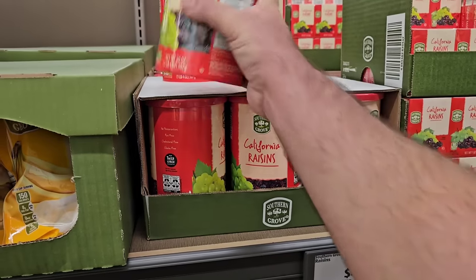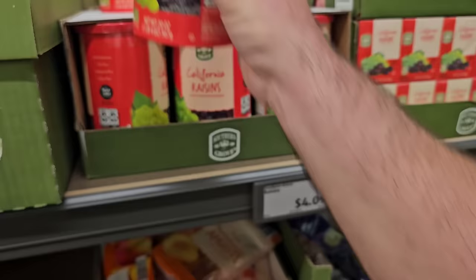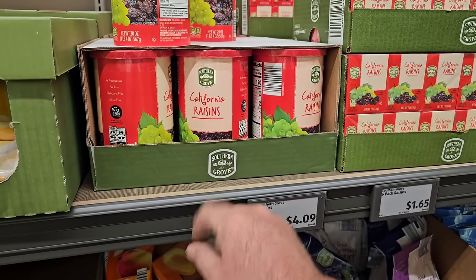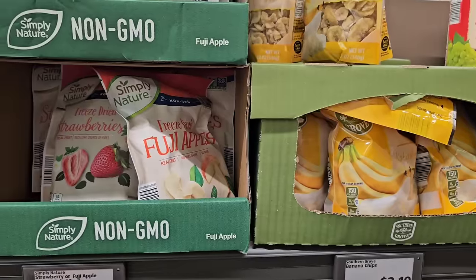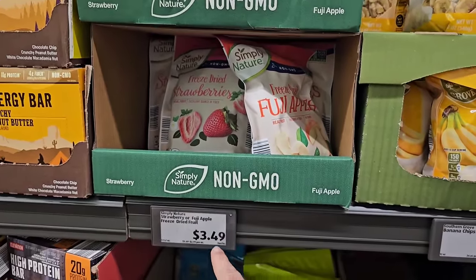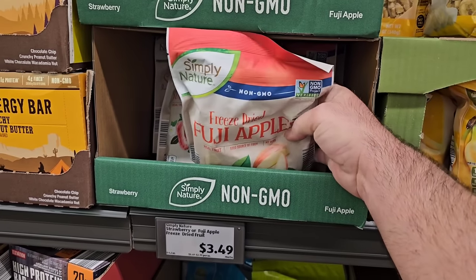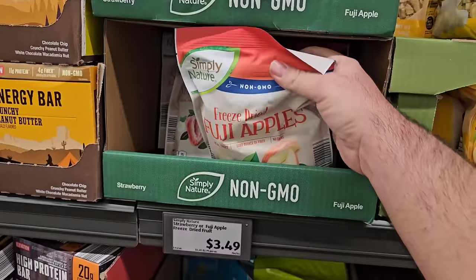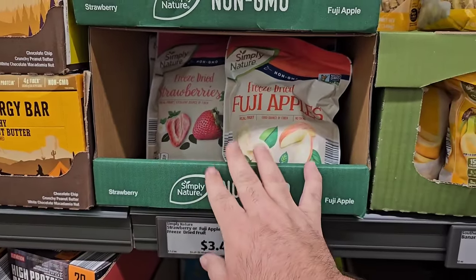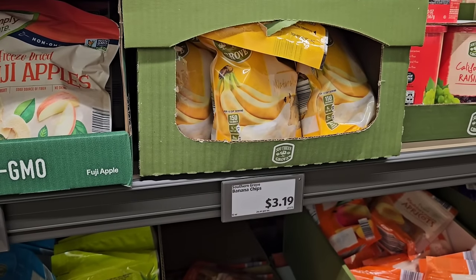For whatever reason, raisins went up again. These were $3.49, went up to $3.79, then $4.09 — they were $2.99 last year. They've got some freeze-dried Fuji apples and freeze-dried strawberries here, $3.49. These pack up well with a long best-if-used-by date — a good thing to have in your prep stock. They also have banana chips for $3.19.